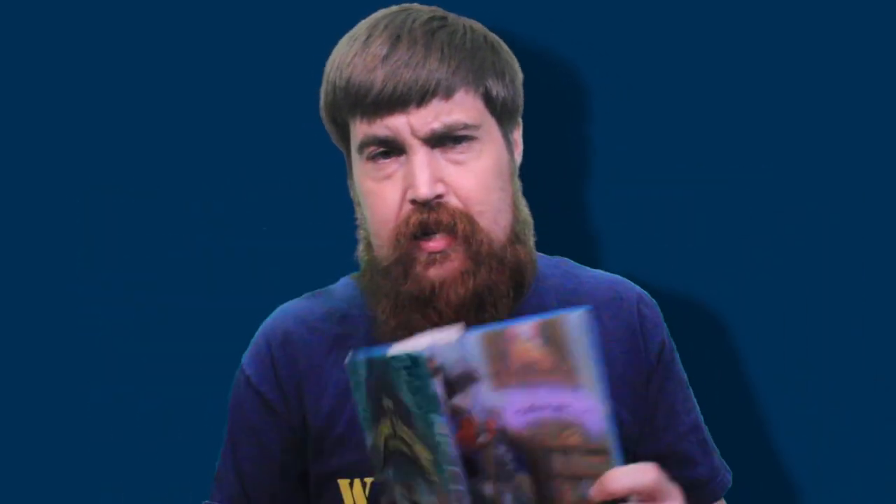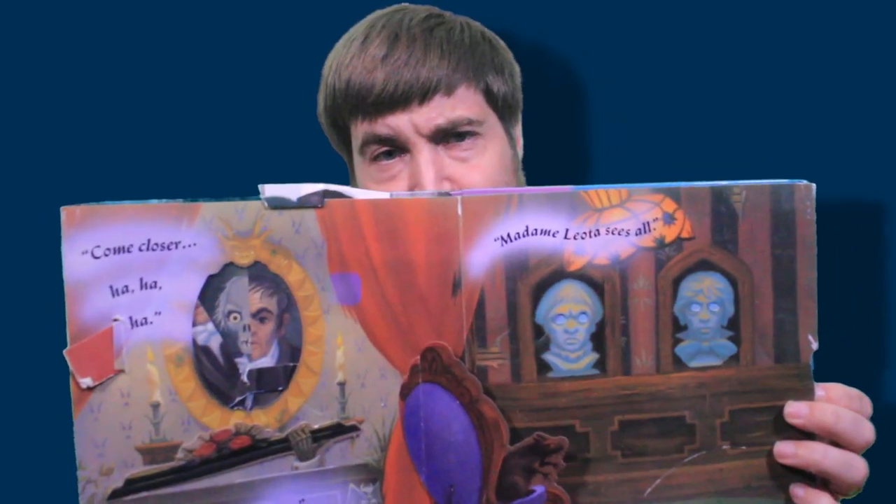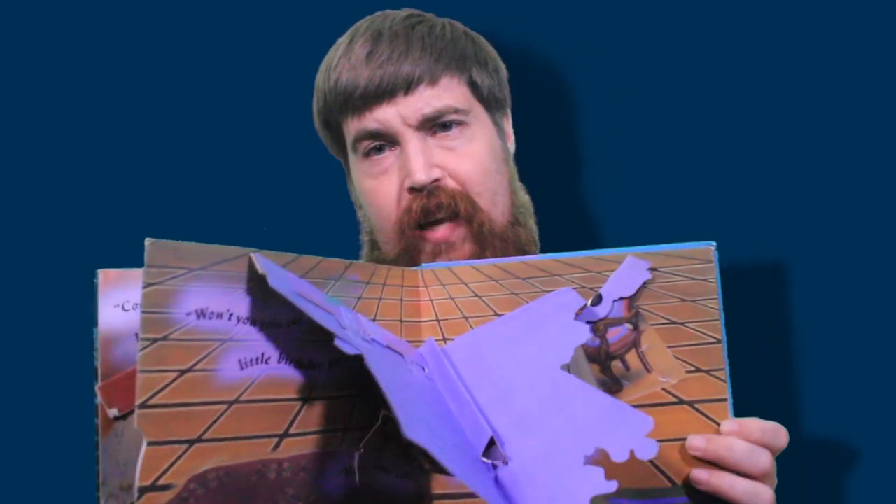I bought this used copy online that was advertised as being in pretty good condition, and it starts out in pretty good condition. Of course, then it's missing some things. Some pages are not in great shape. Pretty good is a relative term when it comes to pop-up books.